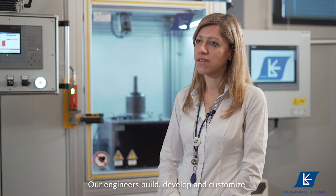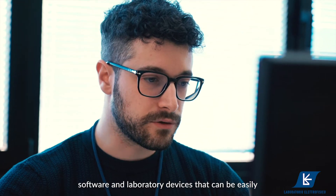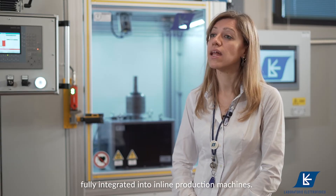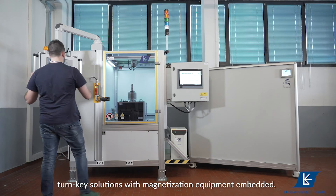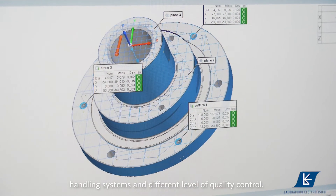Our engineers build, develop and customize software and laboratory devices that can be easily fully integrated in in-line production machines. We are the only company in the market that is able to provide a turnkey solution, with magnetization equipment embedded, handling system and different levels of quality control.